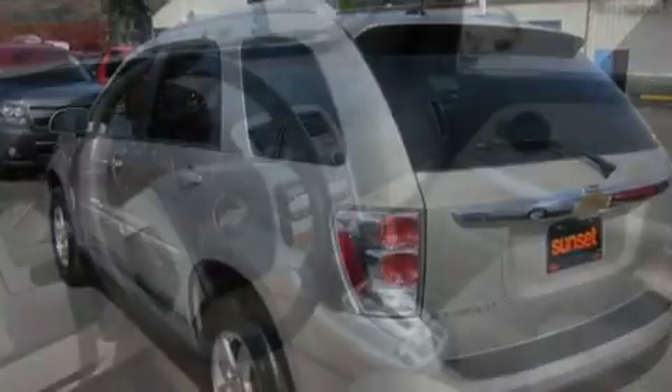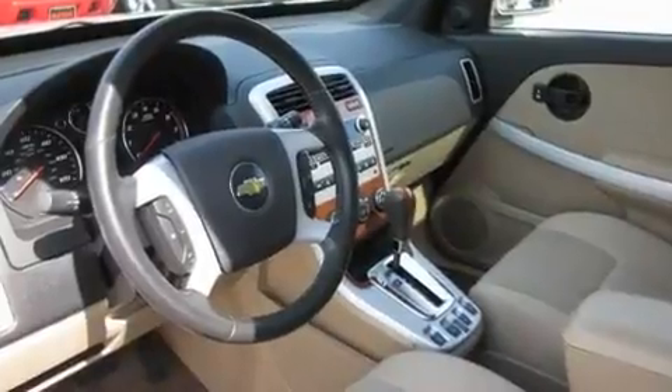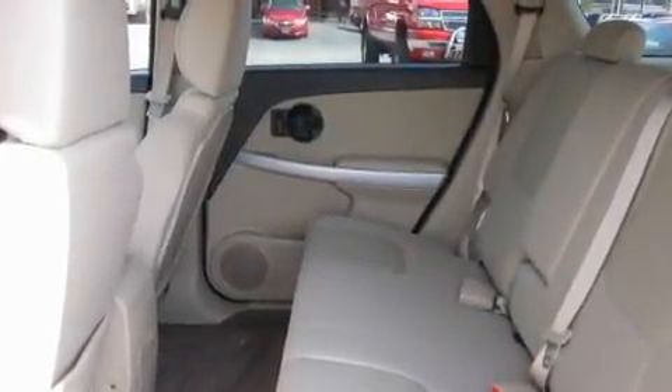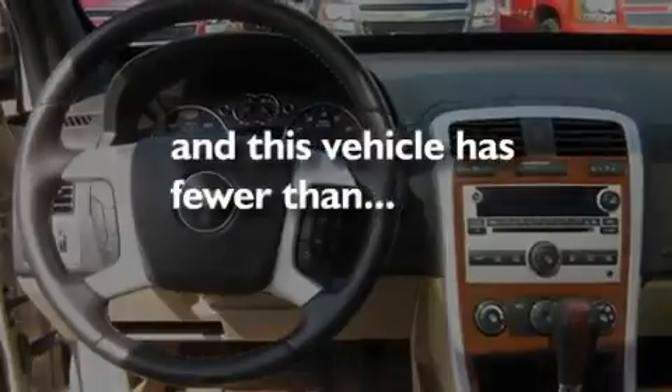Its top features include a sunroof, cruise control, steering wheel mounted controls, a CD player, a leather-wrapped steering wheel, a trailer hitch receiver, alloy wheels, a traction control system, a rear window defroster, and this vehicle has fewer than 48,000 miles on the odometer.